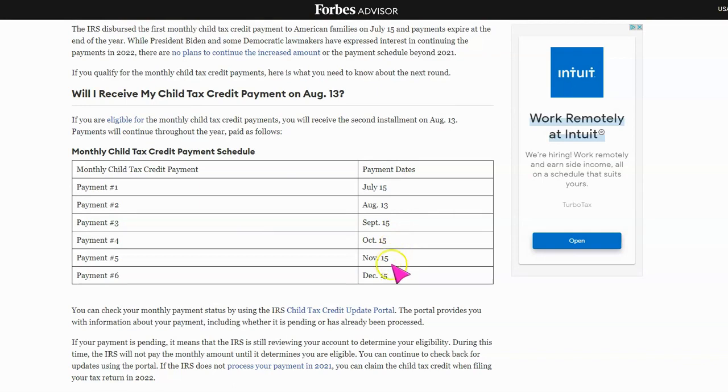Payment five is November the 15th, and payment six is December the 15th. After that, you'll get the remainder of your child tax credit when you file your taxes.